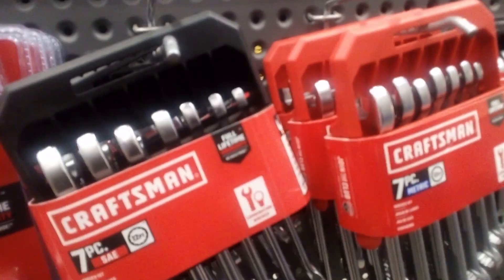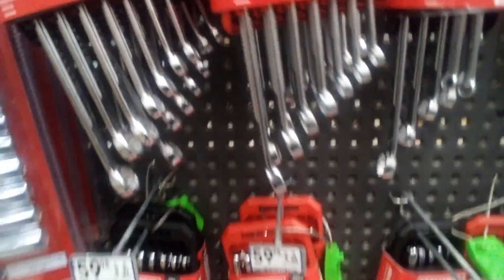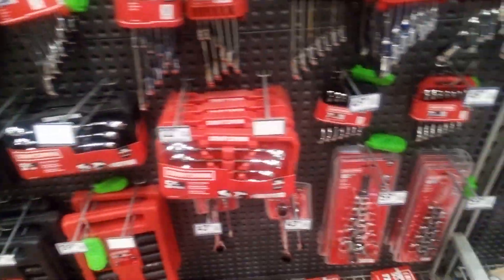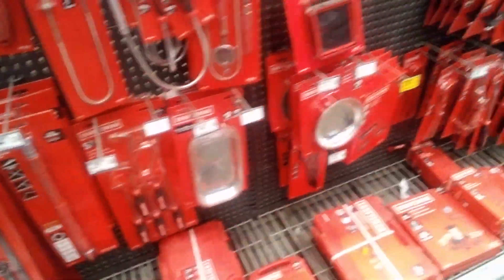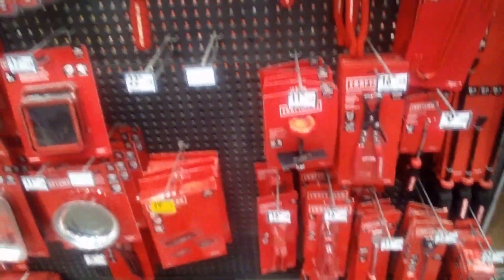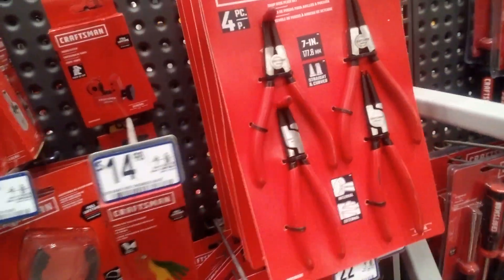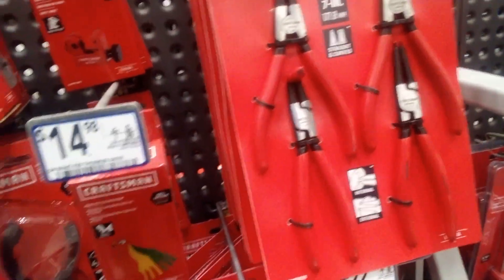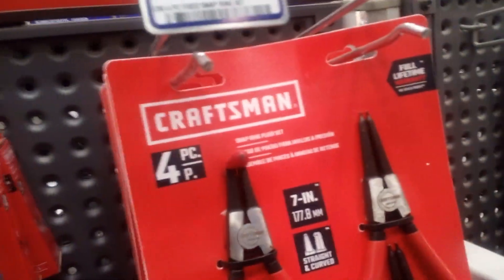Sometimes on the end of the tool it flexes and you end up slipping off the nut. And these little snap ring tools are good to have.